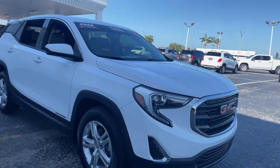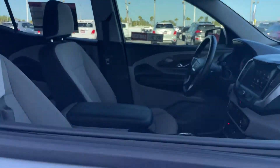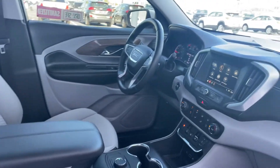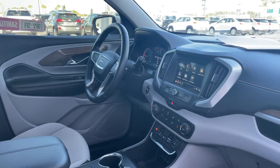This is a 2018 GMC Terrain SLE, white over gray interior, power windows, locks and mirrors, leather wrapped steering wheel, cruise control, and push button start.